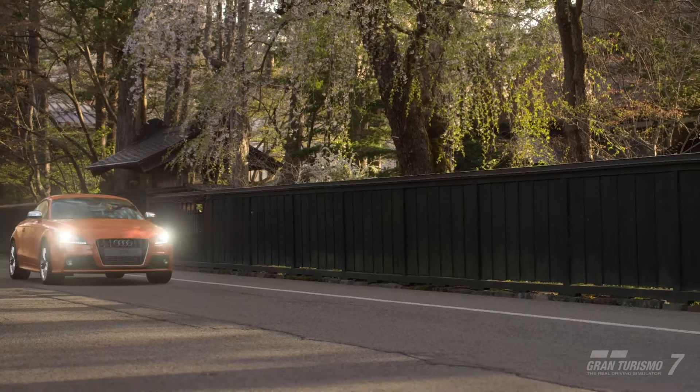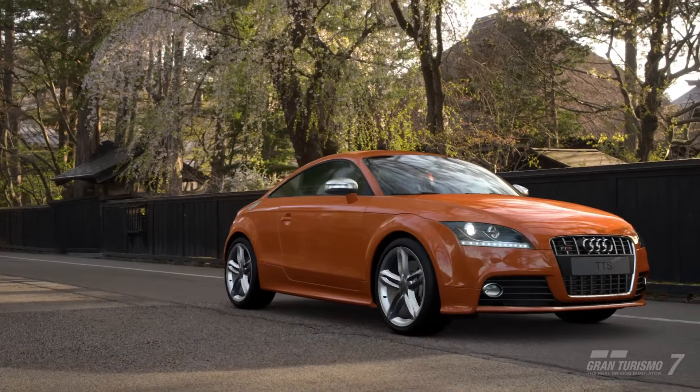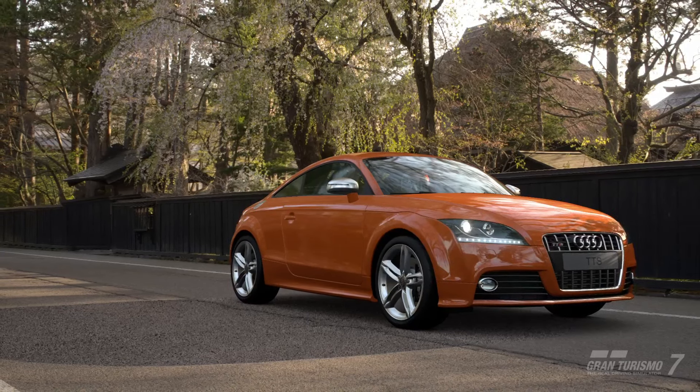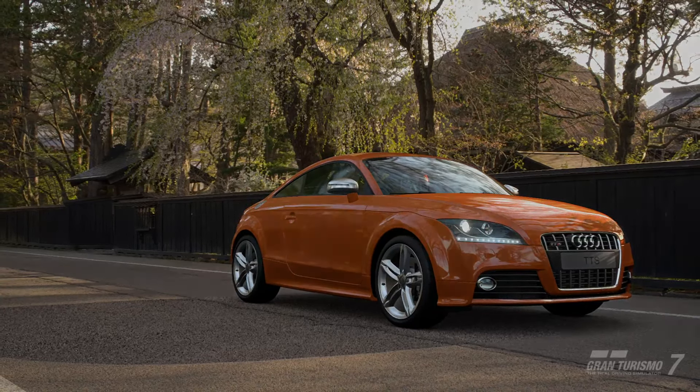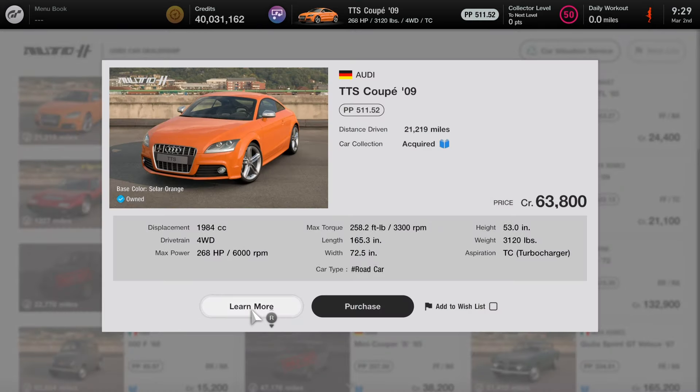Without further ado, let's get started with the episode. As I mentioned, first you need to get the car. You can actually get this car right now at both Brand Central and the used car dealership. But if you want to save some credits, I do recommend getting it at the used car dealership. It's going to cost you about 63,800 credits. Here's also the two new cars that are in this release as well.